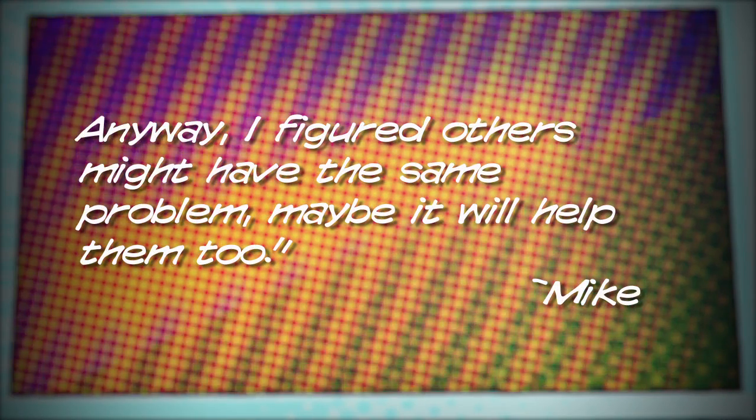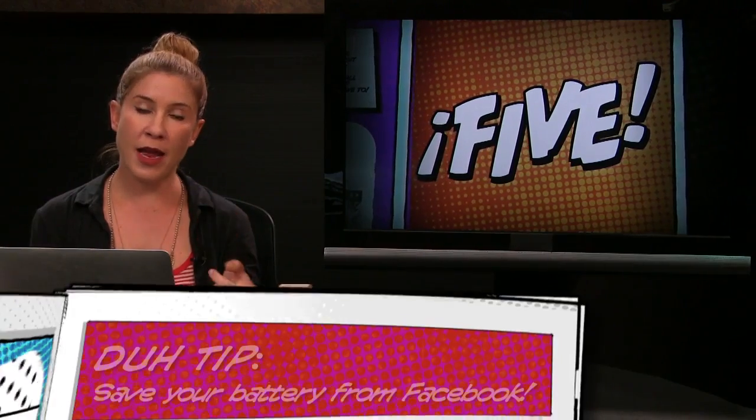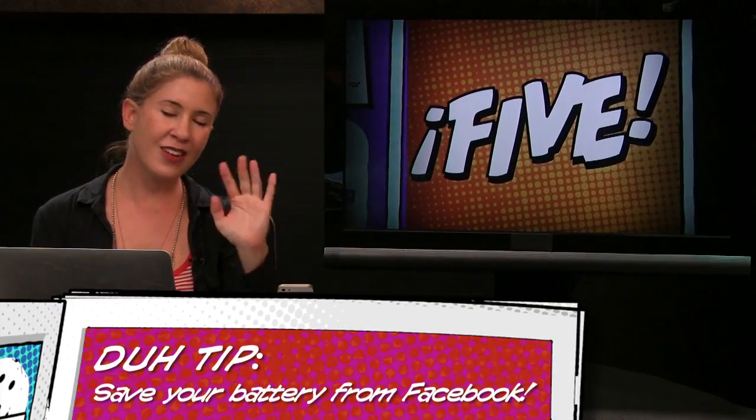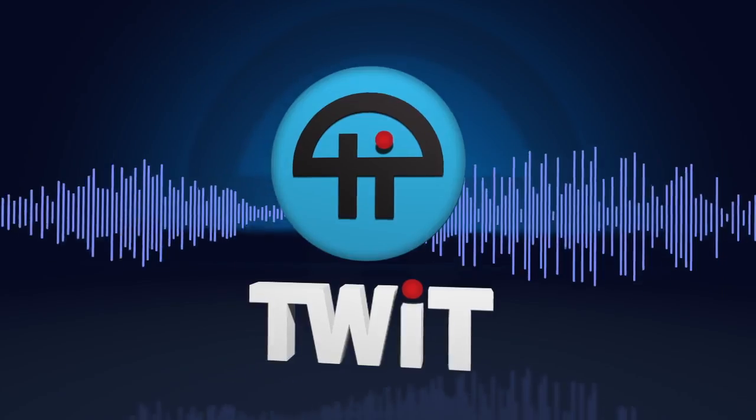Anyway, I figured others might have the same problem. Maybe it would help them too. Very true, Mike. Not only should you always be aware of what apps you're sharing your location with and who might be sharing with other people, but also how that might be affecting your battery — because it will. Now's the time, everybody. We'll see you next time. Bye.